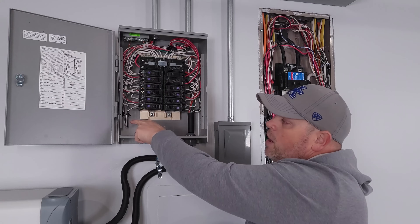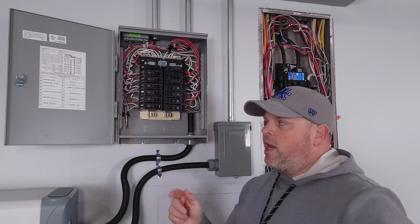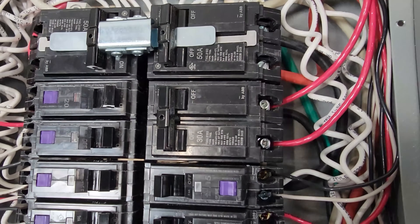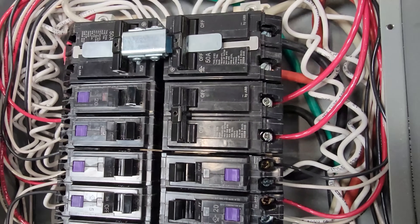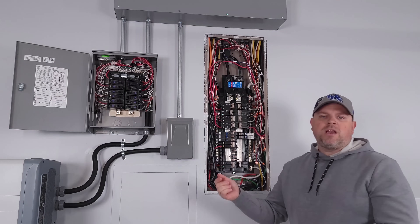All the black wires going into the 15 amp breakers are 14 gauge wire. The 30 amp circuit uses 10 gauge wire and it powers a water heater. Hopefully that helps you understand the wiring and how the system works a little better.